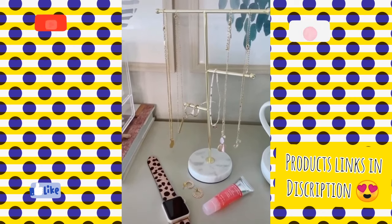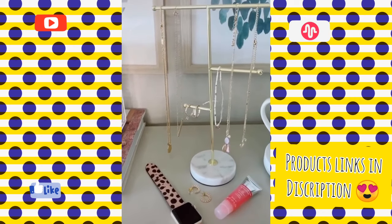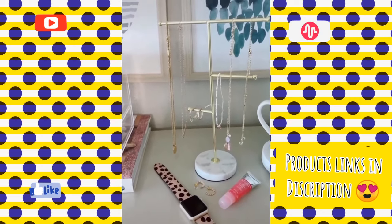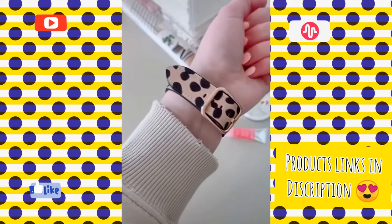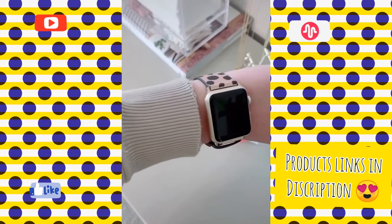Five favorite Amazon products part two. I've been on the hunt for a cute jewelry stand and I love this gold one with the marble detail and the different size bars for different types of jewelry. I'm obsessed with this leopard Apple Watch band — I think it's so cute, it's leather, it's good quality, and just a fun pattern to have for summer.